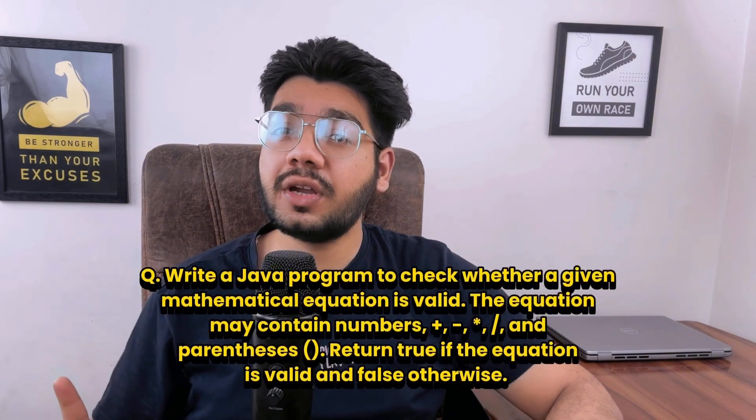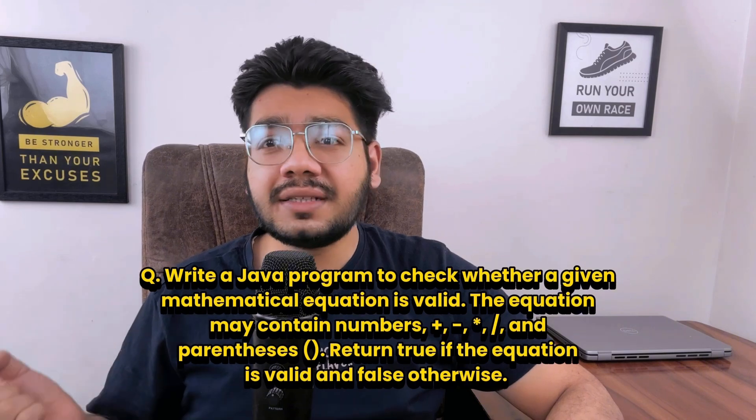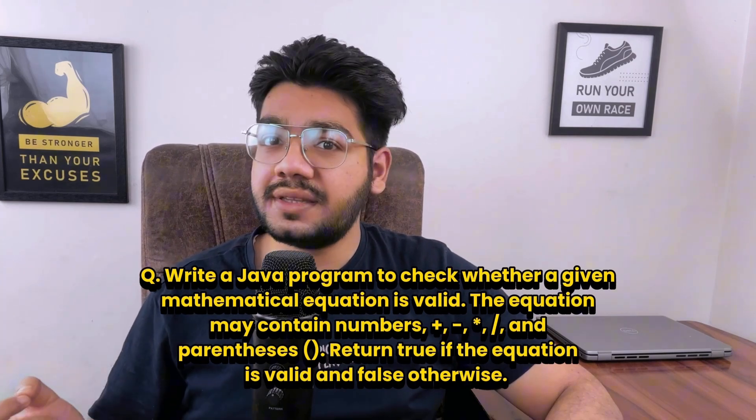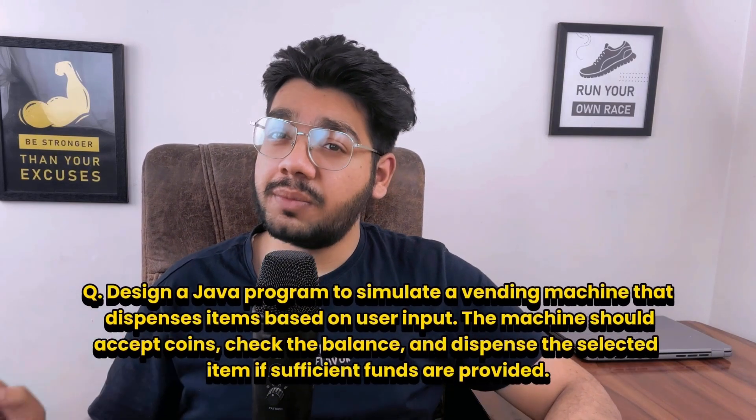In the first round, the interviewer asked a coding question: write a Java program to check whether a given mathematical equation is valid. The equation may contain numbers, plus, minus, multiply, slash, and parentheses — return true if valid, false otherwise. The approach is to use a stack to validate and balance parentheses, check for invalid operator sequences like consecutive operators, skip spaces, and validate that the equation doesn't start or end with an operator.